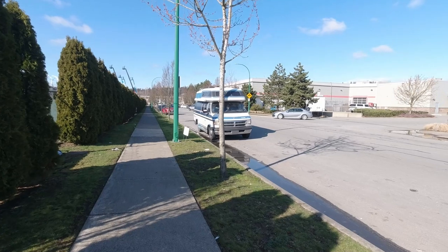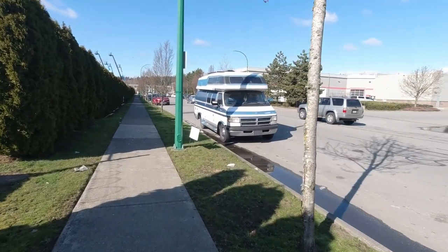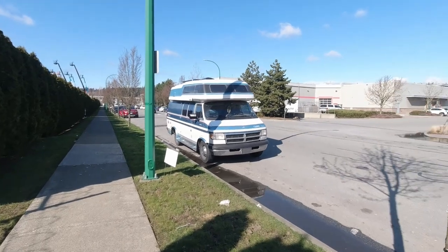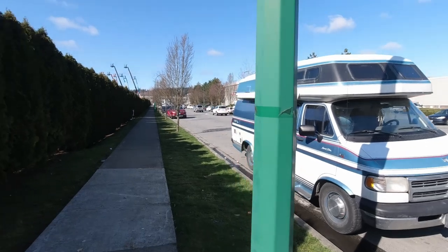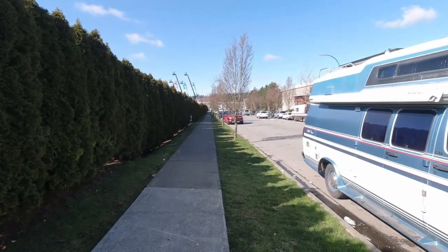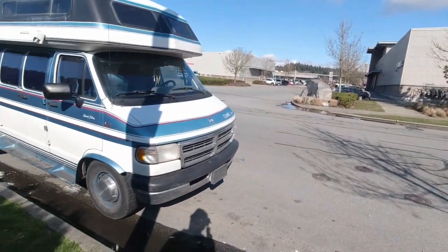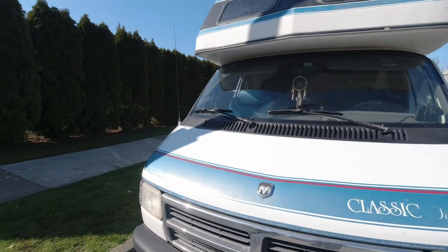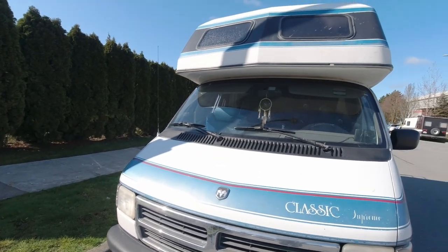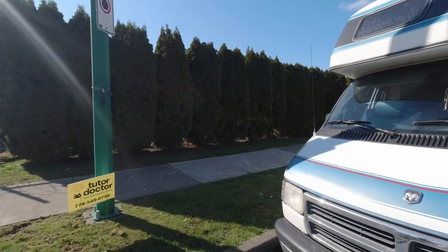Alright guys, I just thought I'd take you on a bit of a tour of where I stay — at least one place — in Vancouver, or Burnaby. This is Burnaby. This is the home right here, and this is the street I usually sleep on, right where I'm parked actually. It's a great place to park because I get the best Wi-Fi right here, believe it or not.